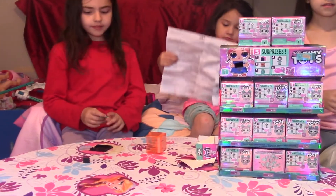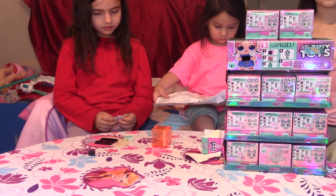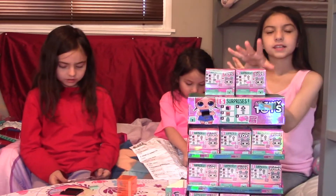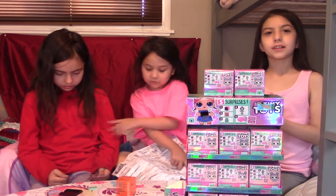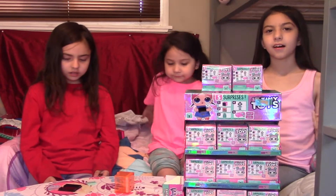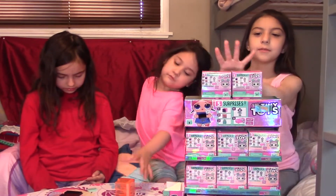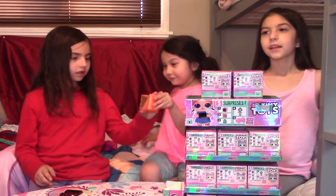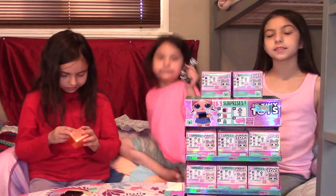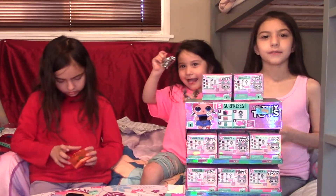Can you tell everybody about the giveaway? We're going to be giving away one of these tiny toys. And here's what you got to do: like, subscribe, share, turn on post notifications, and click all. And if you want to contact us to win the giveaway, you can contact us on Awesome Active Kids on Clasper, Instagram, and of course YouTube.